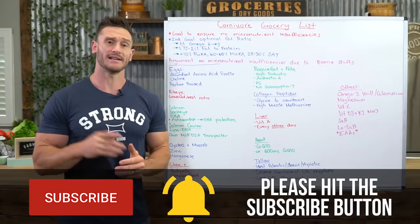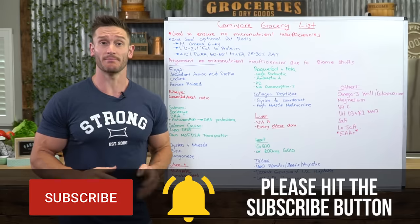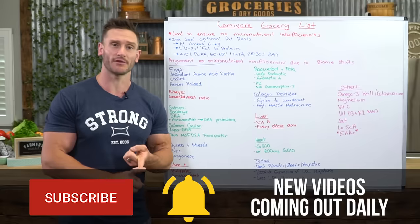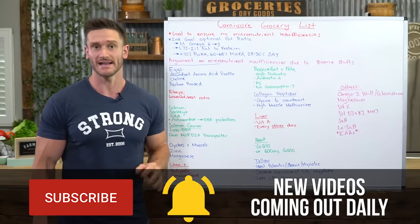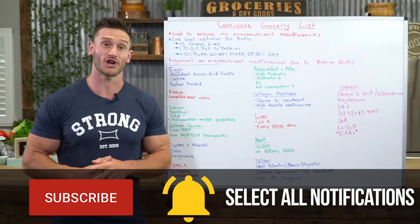If you haven't already, down in the corner of this video there's a red subscribe button. We have new videos coming out daily — brand new metabolic flexibility videos, constantly researching intermittent fasting, low carb diets, and everything like that. Please hit the little bell icon as well to turn on notifications.